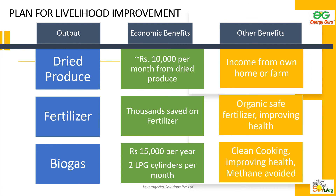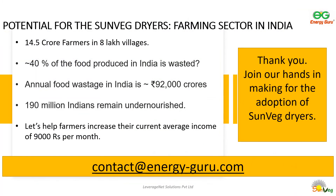An economic benefit of SunVeg dryers is that if high value produce is dried, women can earn more money from their own homes. The family can get organic fertilizer from the biogas, and the family also gets clean cooking, reducing carbon and methane emissions. Thank you for your time. Let's join hands to increase the adoption of solar drying technology to help those 14.5 crore farmers in India and improve their livelihoods.